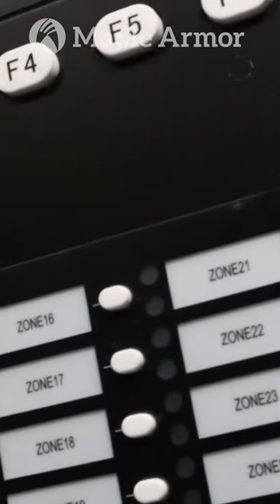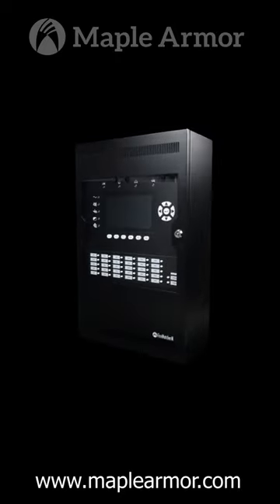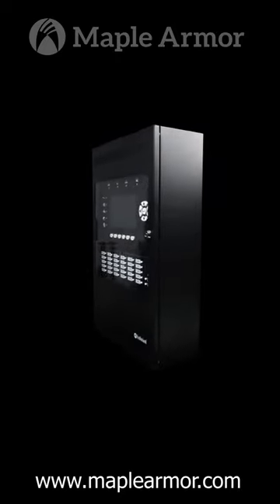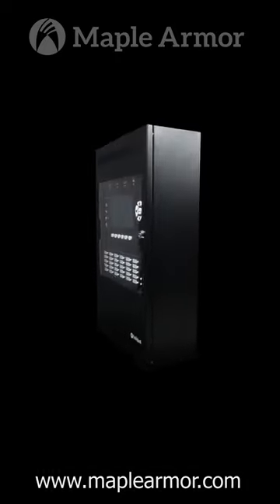It comes with four NACs that can be expanded into eight NACs. It also features a seven-inch LCD screen, six auxiliary function keys, nine LED indicators, and a unique 30-zone built-in LED annunciator.